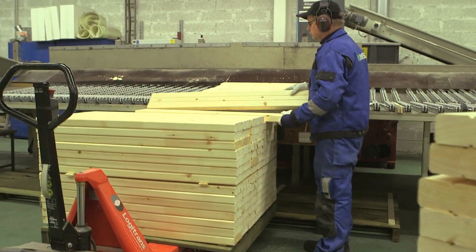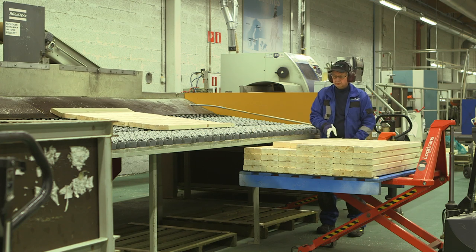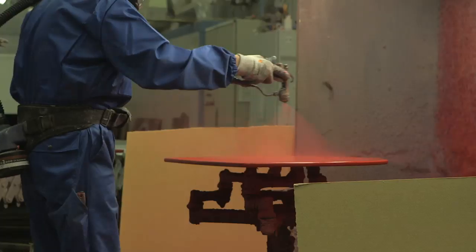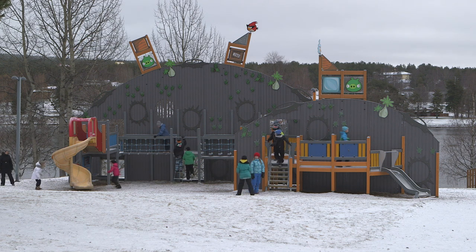Another economic benefit is that forest industry directly employs 70,000 people. While many work for large-scale industry, the country boasts a number of small, successful businesses, like this one, making high-quality wooden playground equipment found in playgrounds across Finland and around the world.